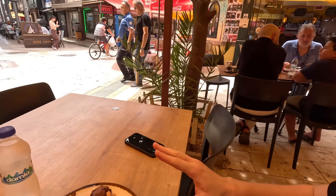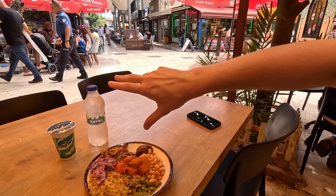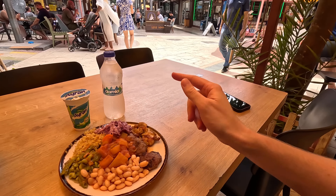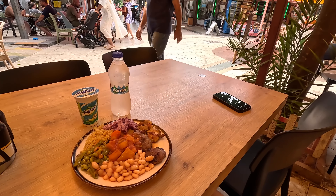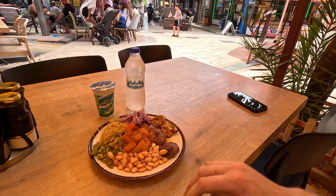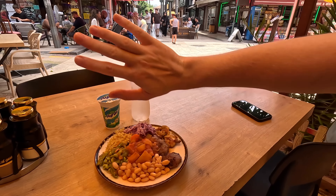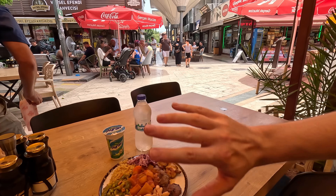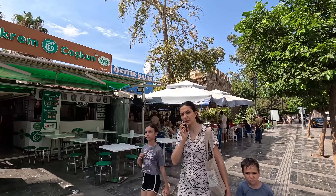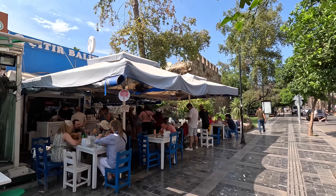So while there are more expensive, fancier places, it's still possible to eat local Turkish food very affordably in Antalya despite the inflation. I don't think you could find this as cheap this close to the center of Antalya as you can find near the center of somewhere in Istanbul. Just outside the old town here is a famous fried fish place called Çıtır Balık — fish and bread.